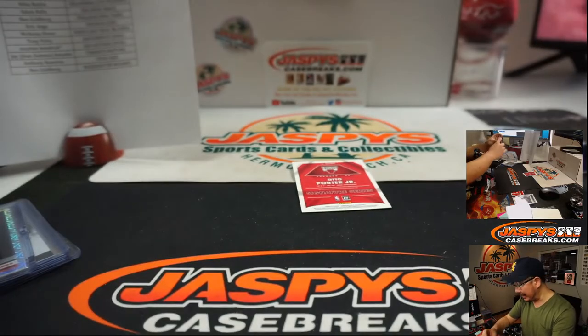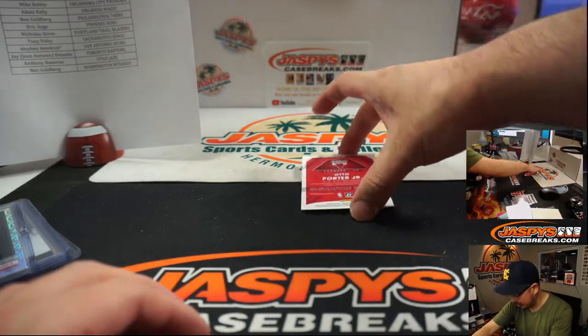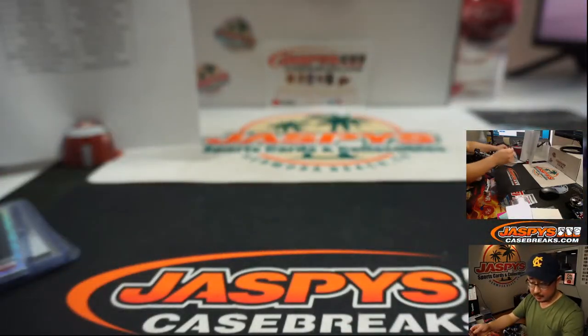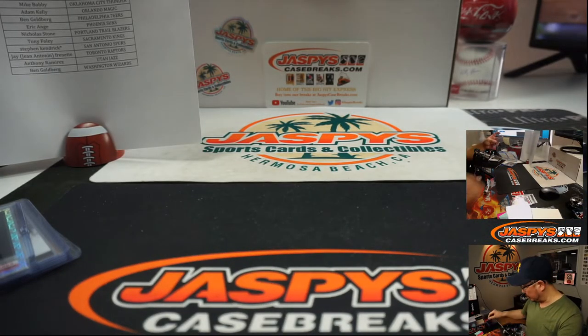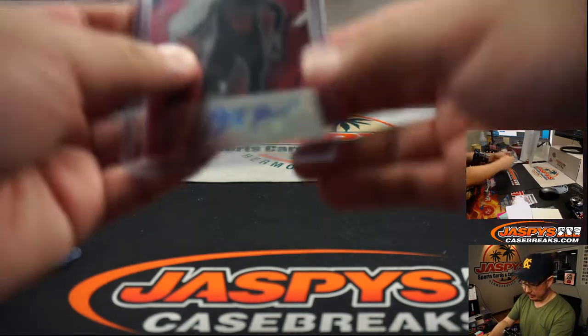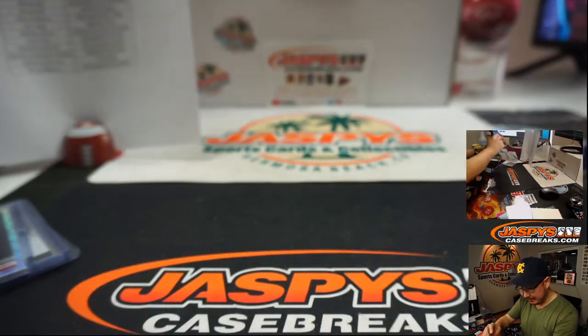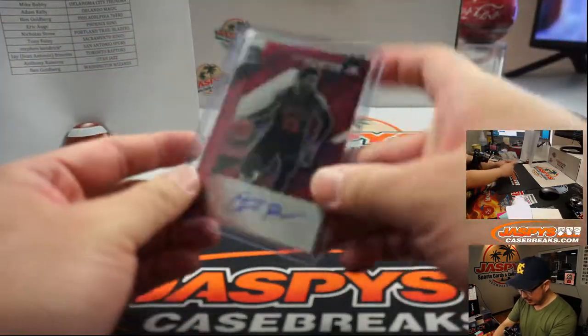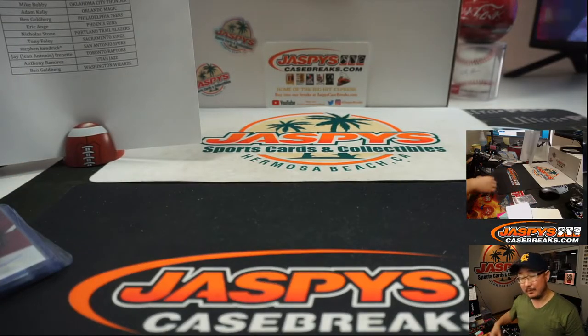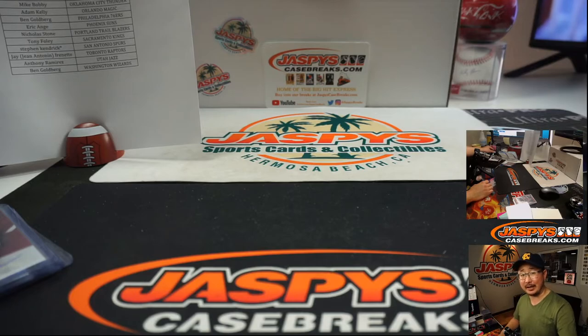Rokio with that. And the last thing is a Bull — it's Otto Porter Jr., Signature Series. EA with the Bulls on the board. That is that, folks. Still haven't seen the big elite tier rookies just yet, but they might be in the next one. Joe for Jaspi's Casebreaks.com — we'll see you next time. Bye-bye.